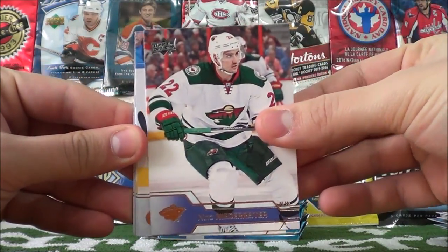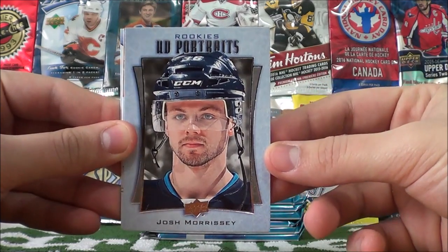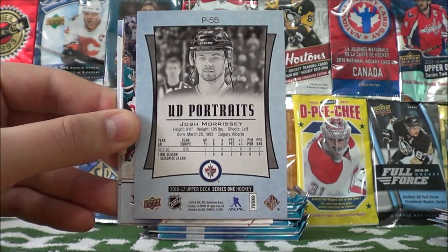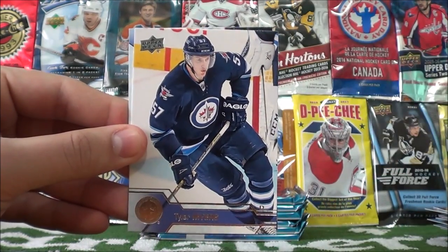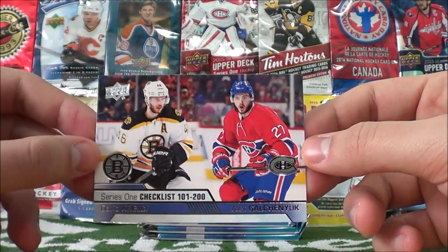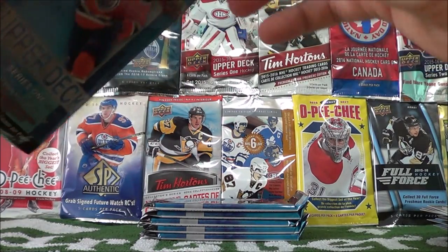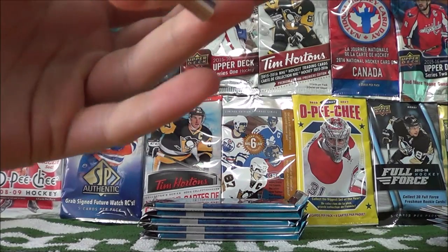Nino Niederreiter, Thomas Tatar, Dougie Hamilton, Upper Deck Rookie Portraits of Josh Morrissey of the Winnipeg Jets, Grant Burns, James Van Riemsdyk, Tyler Myers, and a checklist 101-200 of David Kerchie and Alex Gulchenyuk. I also bought this tin at the West Toronto Card Show — in case anybody was wondering, it was 40 bucks.